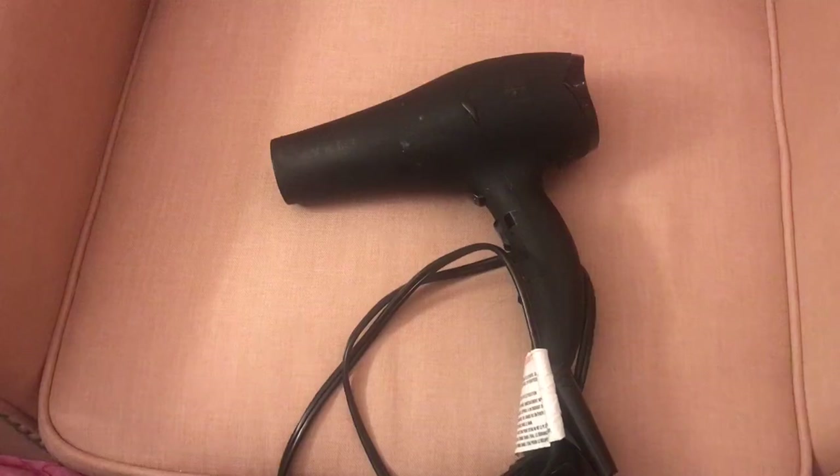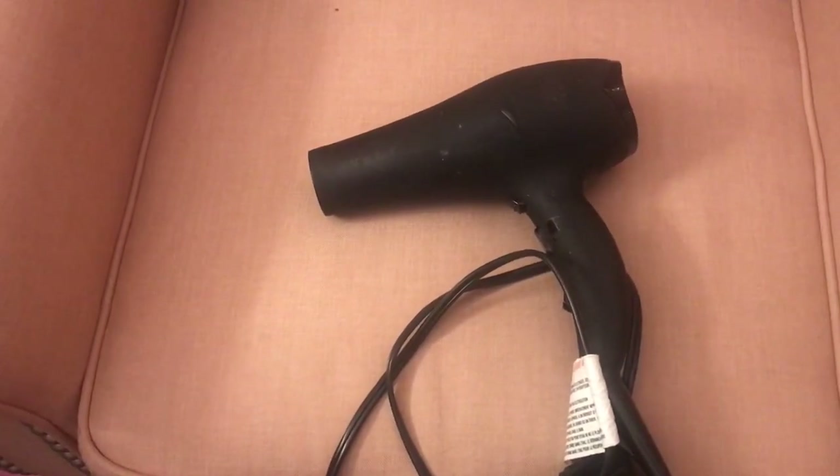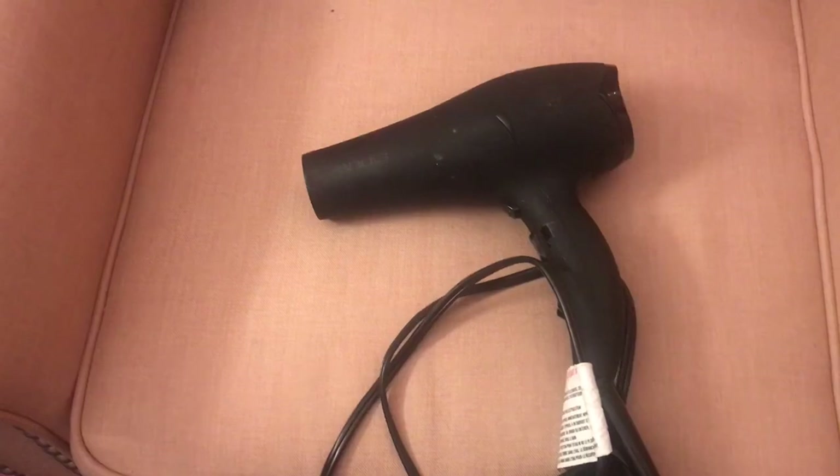I've had it for quite a few years now, probably about five, and it's still my favorite hair dryer. I use it all the time.